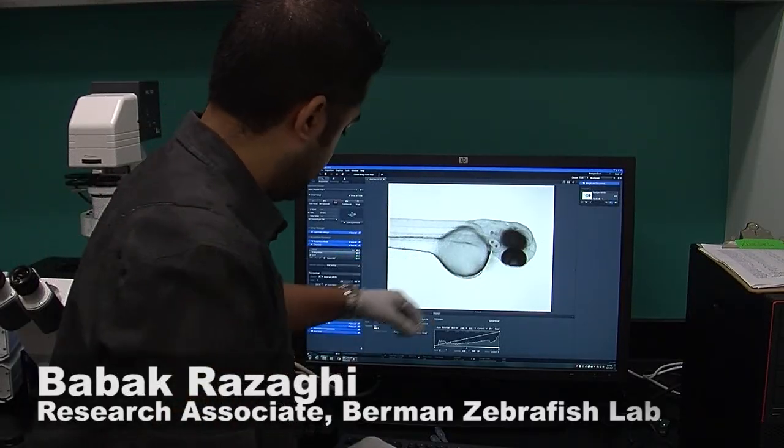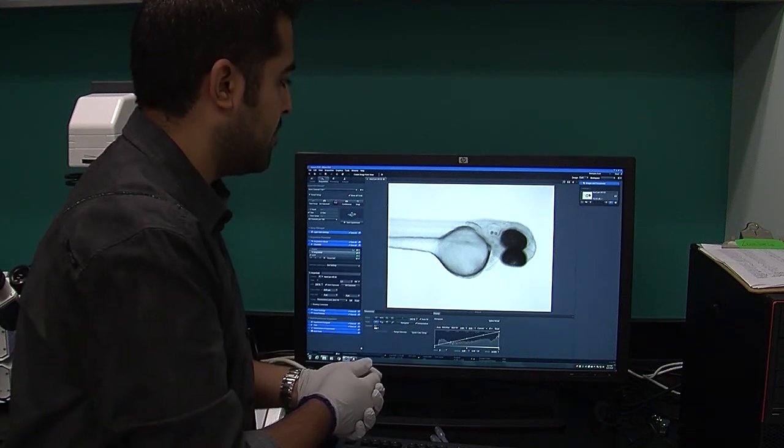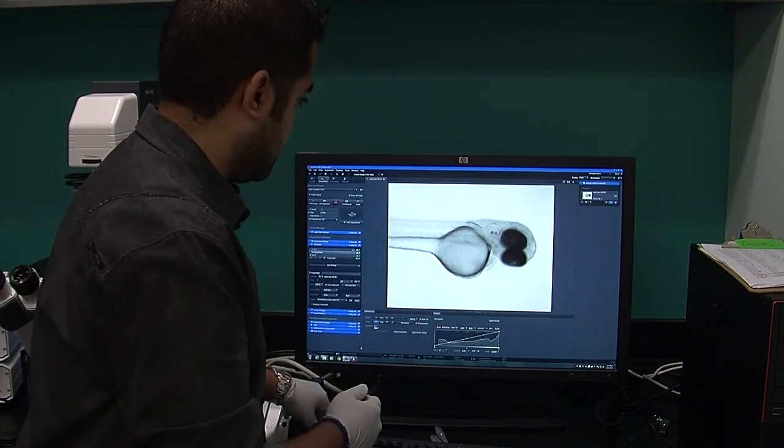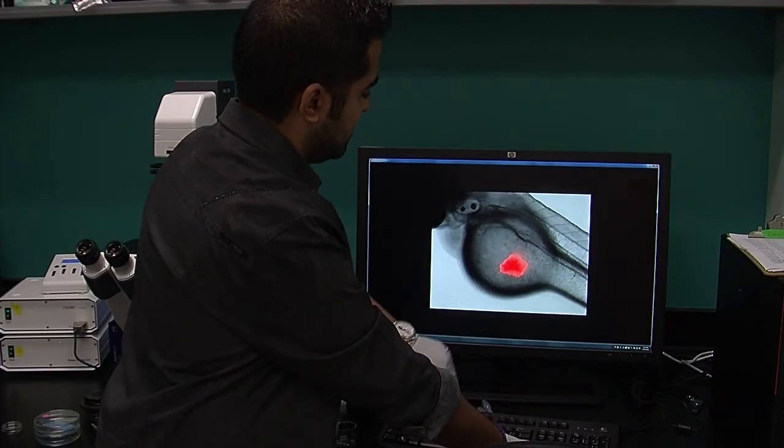Caspers are completely see-through. You can see the eyes of the fish, the two-chambered heart. Since they are transparent, researchers watch as the fish's system responds to the drug, and within a week they have their results.